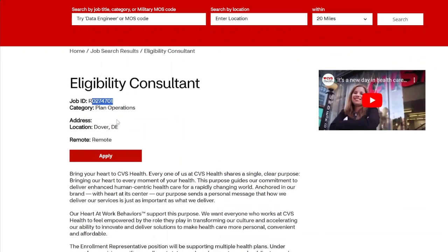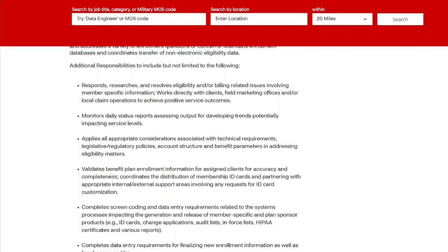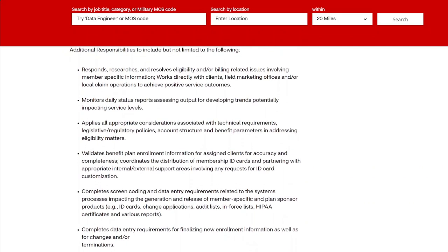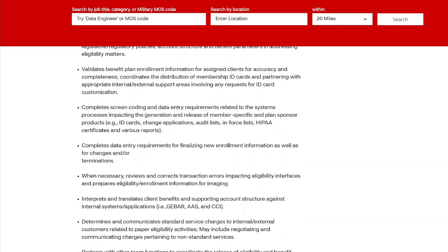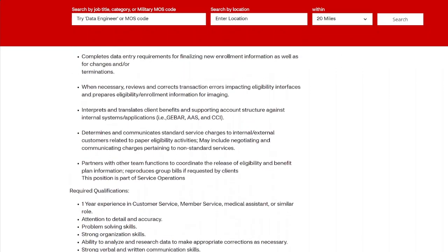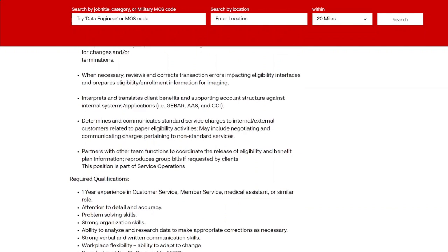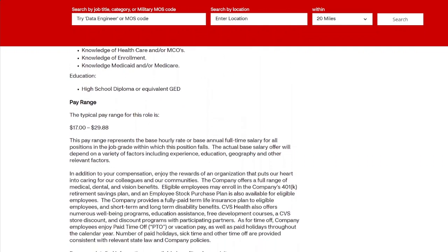The Eligibility Consultant role is remote and you do not have to be degreed. They're just looking for some background in data entry and researching information — if you're good on computers and have customer support experience, this is for you. This role did not mention any telephone work when I read the job description. They want some type of customer service or member service experience, administrative work experience, data entry, and typing skills.